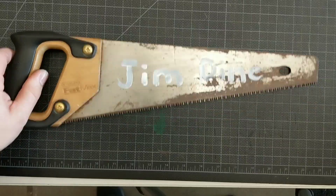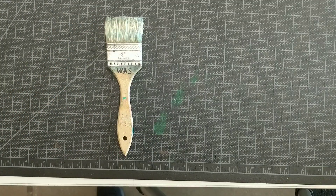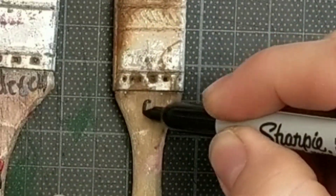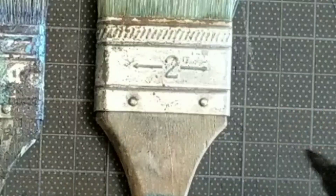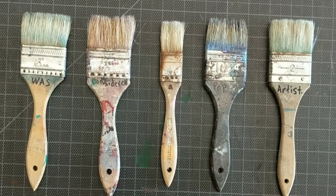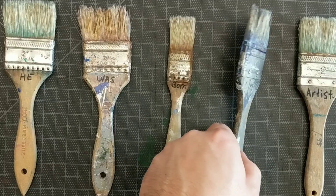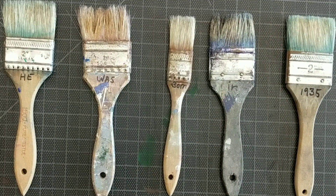Jim Dine is a pop artist, not quite as well known as Andy Warhol or Jasper Johns, but he is a great artist whose work I've liked. One of the reasons I've liked his work so much is because of the simplicity of the subject matter and the focus and concentration on the mark making around the subject matter.